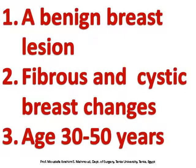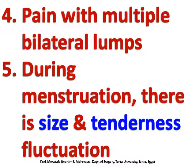Presentation includes pain with multiple bilateral lumps. During menstruation, there is fluctuation in size and tenderness.